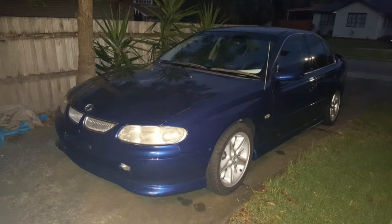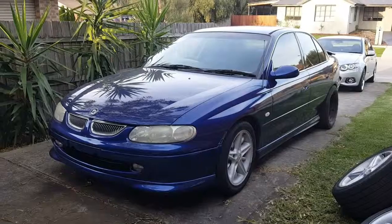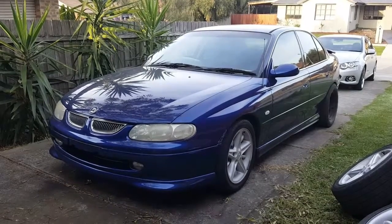Hello everyone and welcome to the story of my track car. This is a 1999 Holden Commodore VT SS. It's got a 5.7 litre LS1.